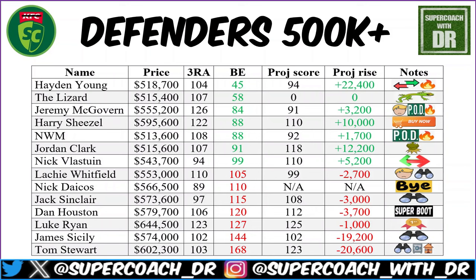At the top of the 500k-plus defenders this week we have Hayden Young — one of my ex-players. Priced at $518,700 with a three-round average of 100 and a break-even of 45, he's very much in the green and will go up over 20k if he hits 90. He's hit some nice form and gone red to green, so people who didn't start with him are now looking to trade him in — though two to four weeks is an eternity in SuperCoach.